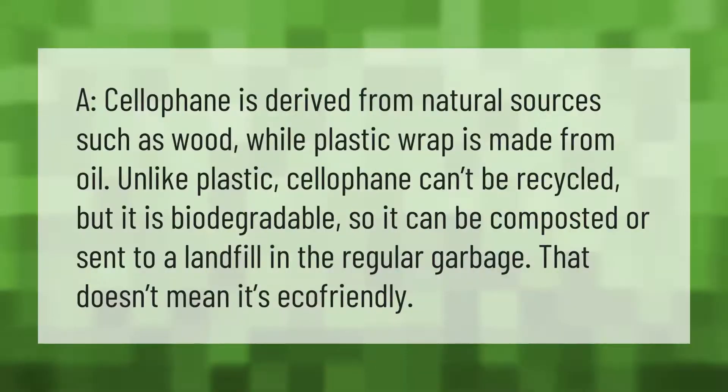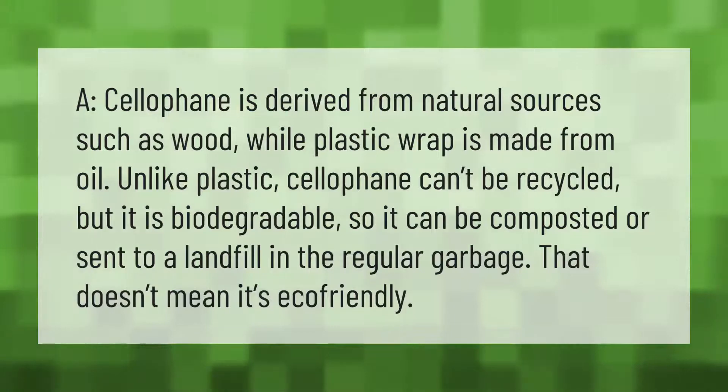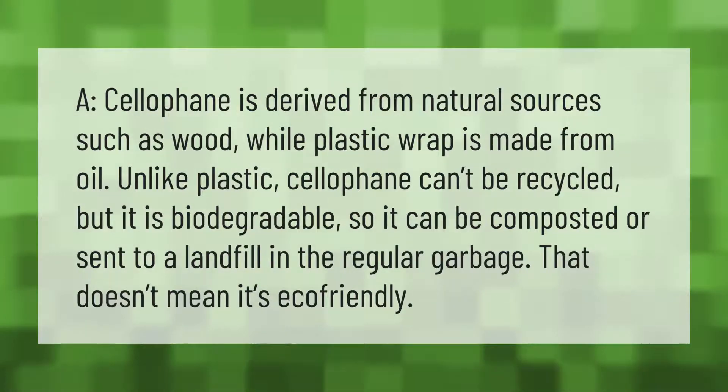Cellophane is derived from natural sources such as wood, while plastic wrap is made from oil. Unlike plastic, cellophane can't be recycled, but it is biodegradable, so it can be composted or sent to a landfill in the regular garbage. That doesn't mean it's eco-friendly.